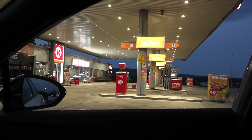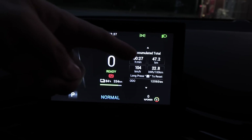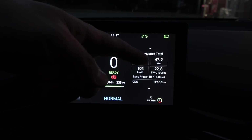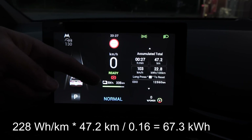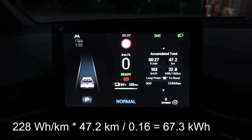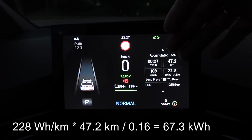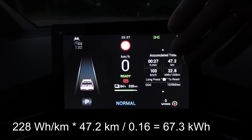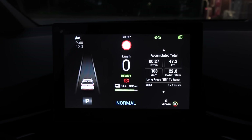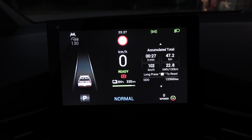We are now at Circle K IONITY DAL. From RLW to here, the real consumption: 228 multiplied by 47.2 watt-hour per kilometer, and we spent 16% right now. It looks like we have 67.3 kilowatt-hour. This is an indication that the state of charge scale is not linear, meaning it's more energy dense on the top versus the bottom, which is somewhat useful if you want to use the percent scale to estimate range.